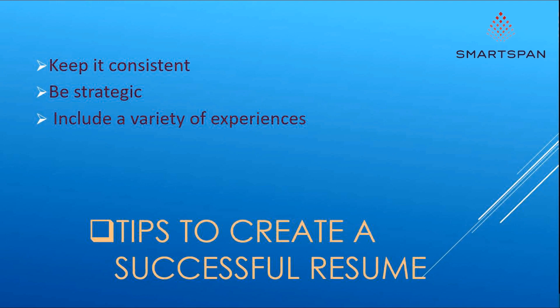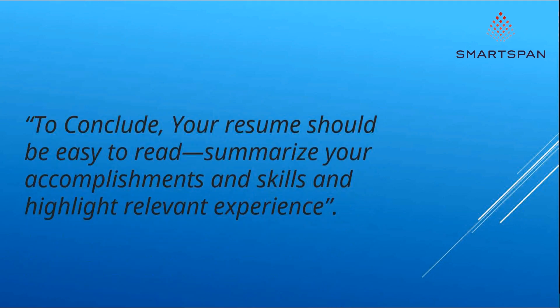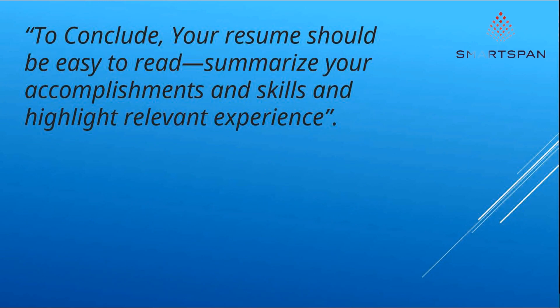Number four, think like an employer — take time to scan your document to make sure everything on the page is relevant for the specific job for which you're applying. Number five, keep it visually balanced — pick a legible font and avoid using a smaller size for text. You need to avoid an overwhelming amount of text or an overwhelming amount of empty space. To conclude, your resume should be easy to read, summarize your accomplishments and skills, and highlight relevant experience. All the very best for your job search.